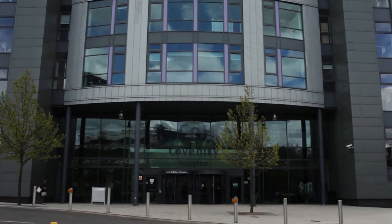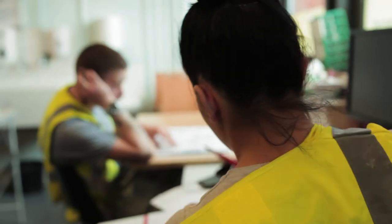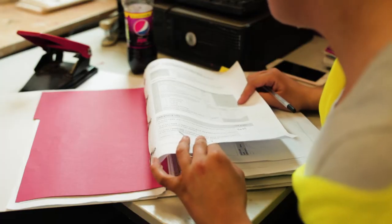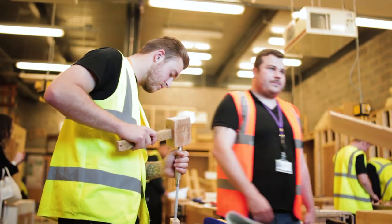At the moment we've got in the region of 600 apprentices across areas such as construction, hair, childcare, early years, and business admin. Apprenticeship is seen as the step into employment and the kids need to be more mature and ready to take that next step, so this puts the ownership and responsibilities back onto them as opposed to us hand-holding them through the whole process.